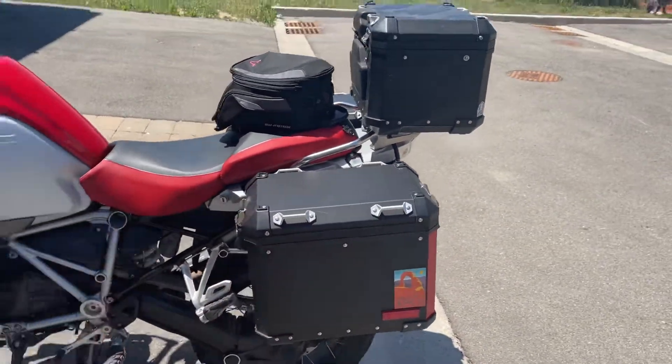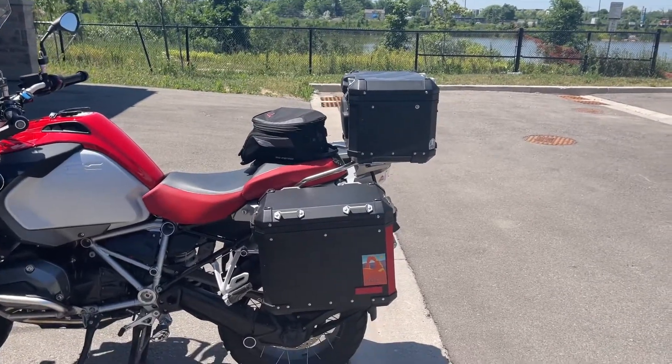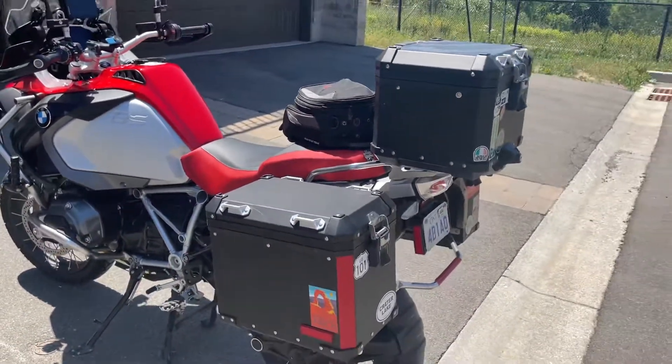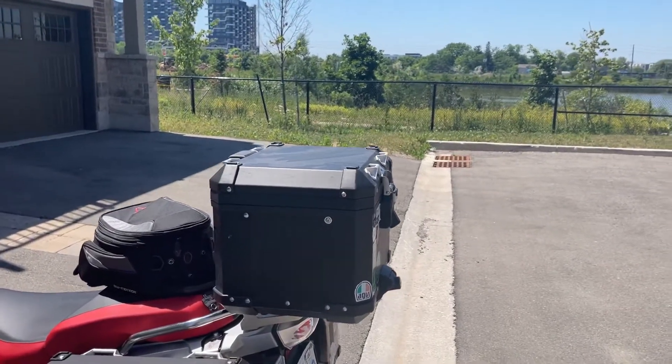Also included — I'll add a picture to the ad — is a set of extenders for these bags through Tour Tech. They're black metal and look just like the bags. They add about five to six inches of additional storage on the bags. I rarely use them but for long trips you've got additional storage available.